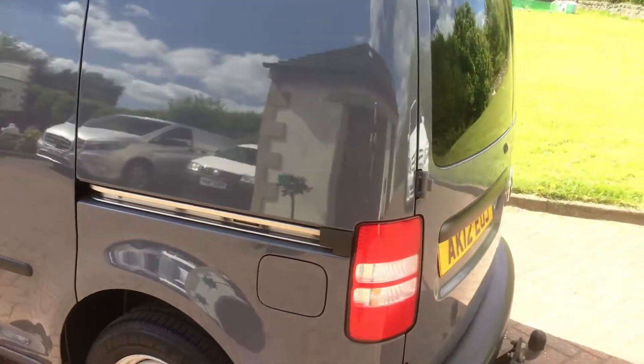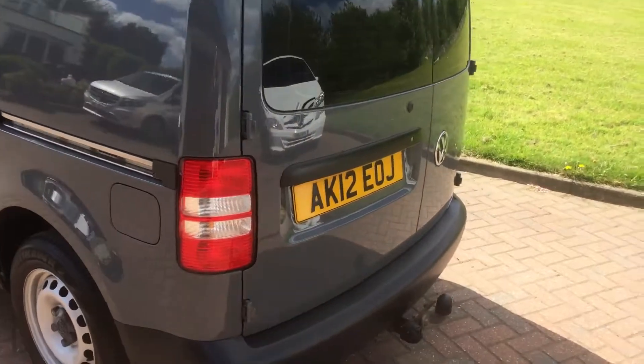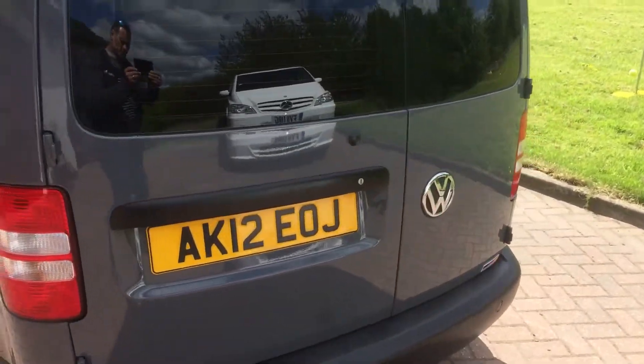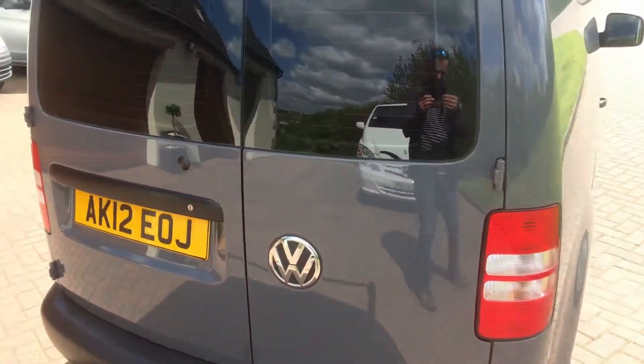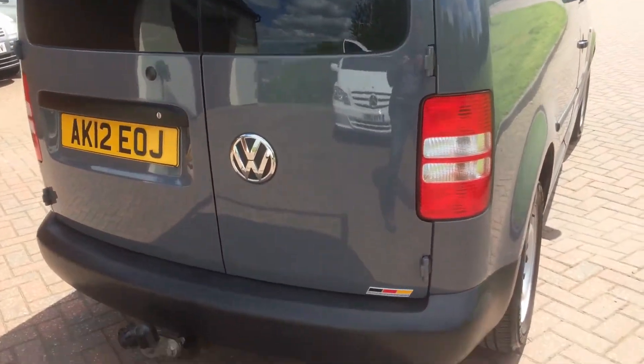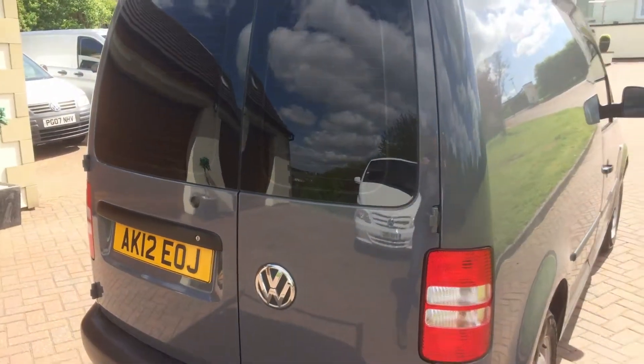A really, really nice vehicle. No dings, no scrapes, no marks. Nice little detail there and the VW Motorsport badge there.